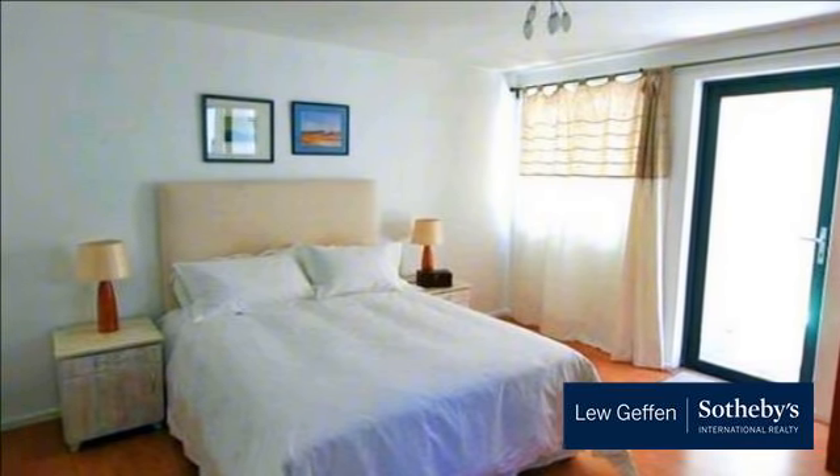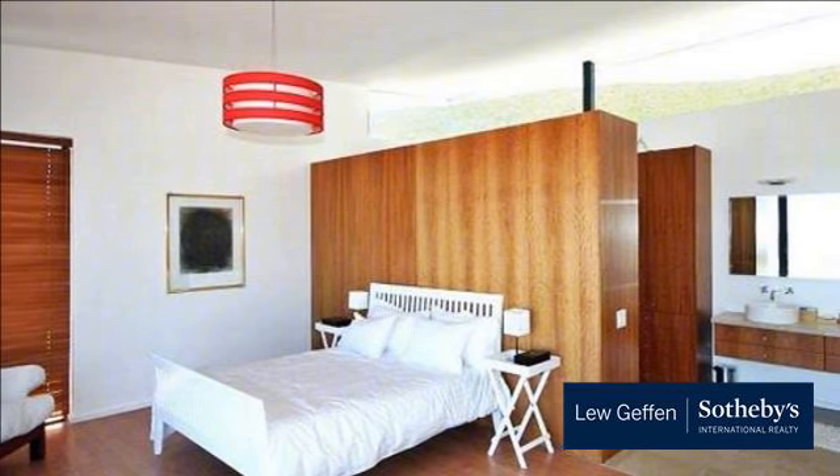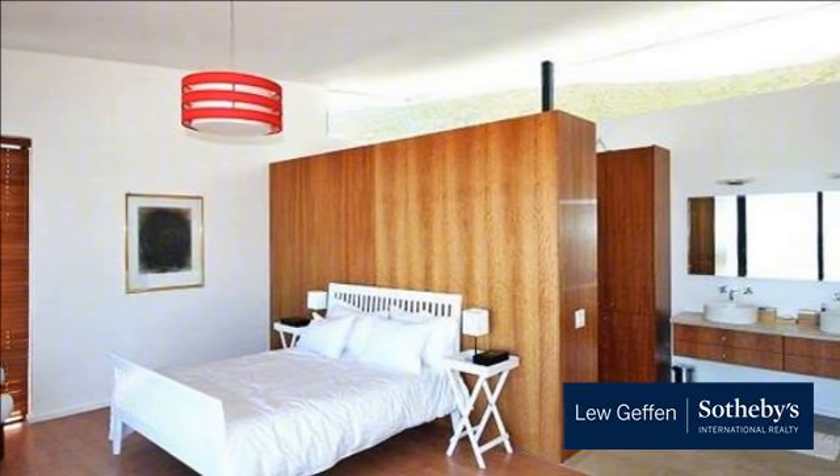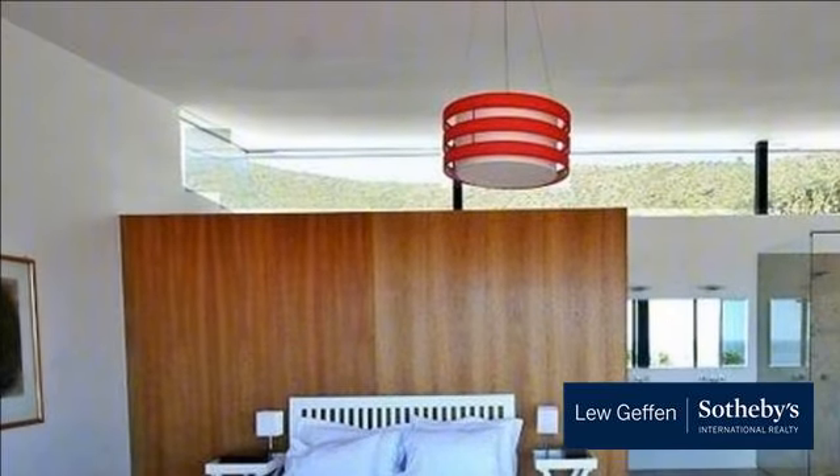The home overlooks a pool and low-maintenance garden areas, ideal for kids to play or for pets. The property is tenanted for investor buyers, or available vacant at short notice. Serious seller.